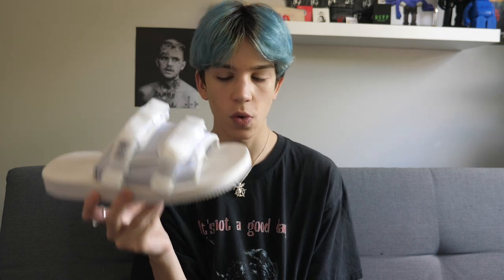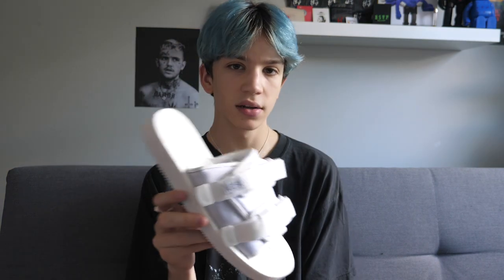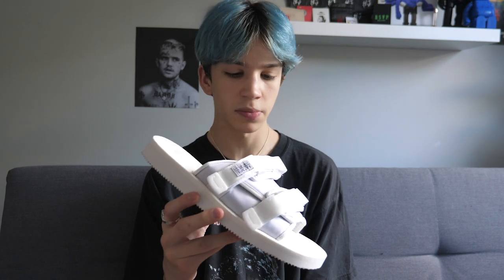So I went online looking for either a black or a white pair. Those are really the only colors I wanted, and they were pretty much sold out in my size everywhere. But I did a little bit more digging just because they're available at so many different places, and I finally found my pair at HBX.